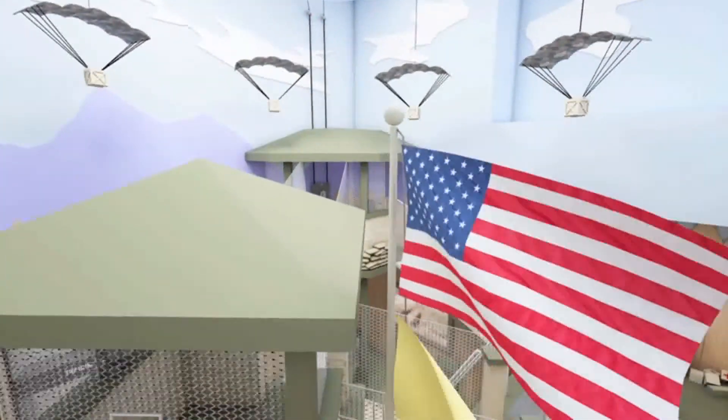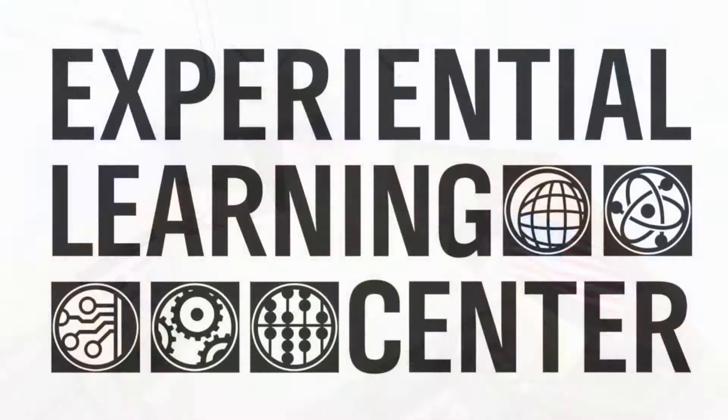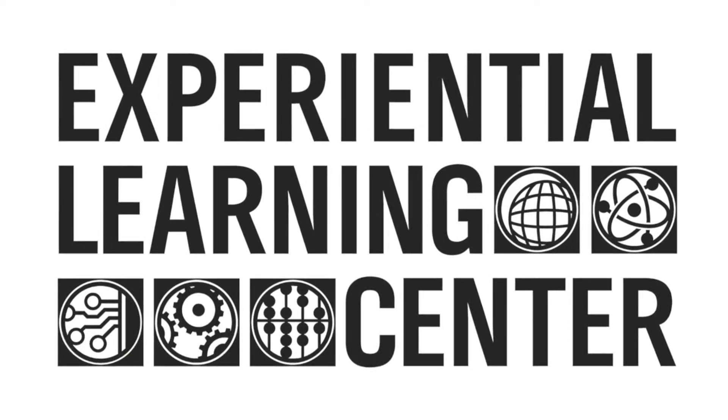There is plenty for busy minds to learn at the Experiential Learning Center.